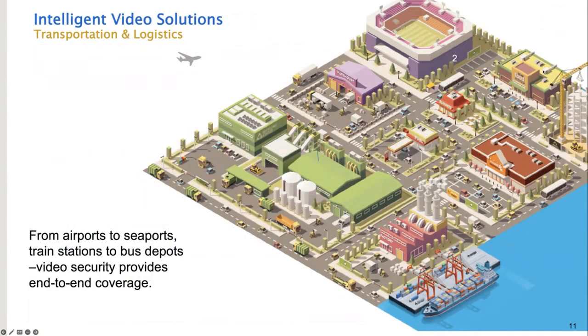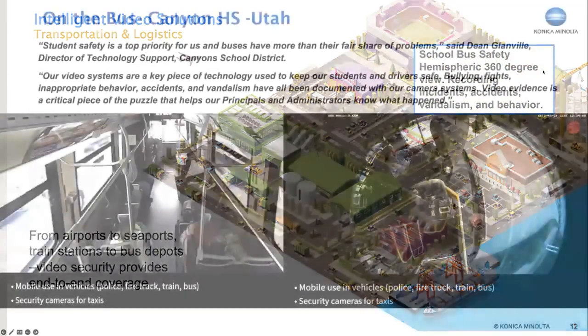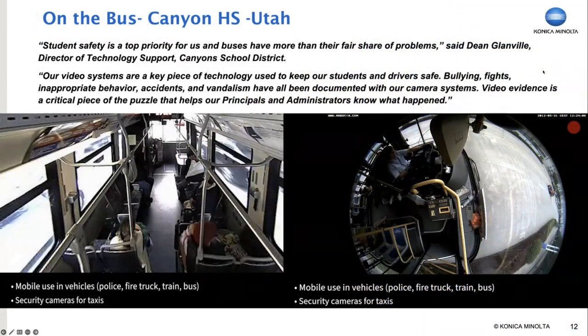Sending your child to school creates a level of anxiety for parents. Putting your child on a school bus where they may be subject to bullying has become a major concern. That's why many school districts have employed security cameras on their buses to record incidents of bullying, vandalism, and other bad behaviors, as well as accidents. Here's a specific use case at Canyon High School in Utah, where administration implemented 360-degree cameras. On the right, you can see the hemispheric view recording the driver and the road ahead. Another camera in the back of the bus shows the entire scene. The cameras consume low power, and recording can be on a server in the bus or transmitted over a cellular network.